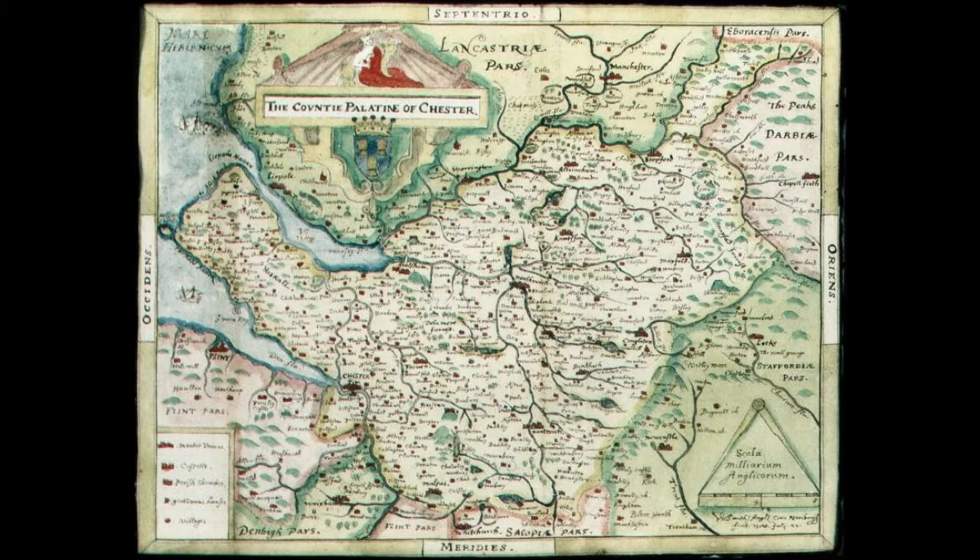Buckton Castle lies 335 meters (1,099 feet) above sea level on Buckton Hill, a steep sandstone ridge at grid reference SD 98,920,162. To the south and west are the valleys of the Carrbrook and River Tame respectively. Buckton Vale Quarry is close to the east of the castle, while the town of Stalybridge is about 4 kilometers (2 miles) southwest of the site. To the north and northeast of the castle are areas of moorland with heather and peat.